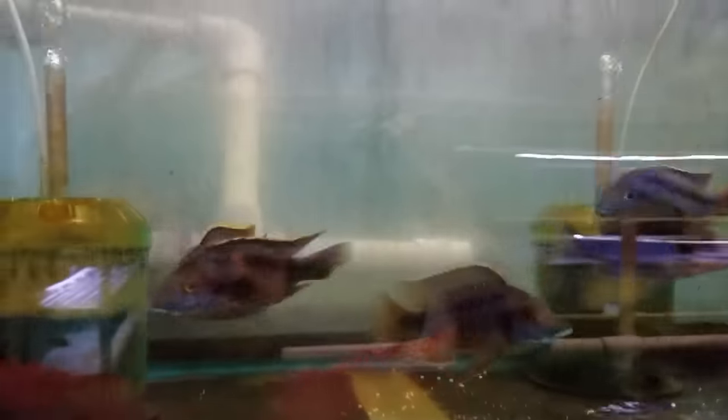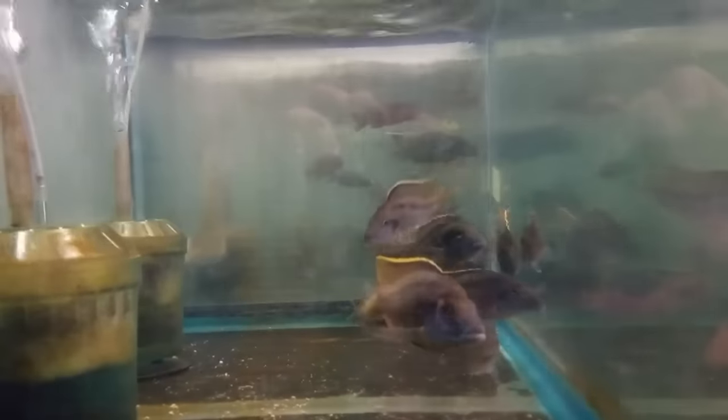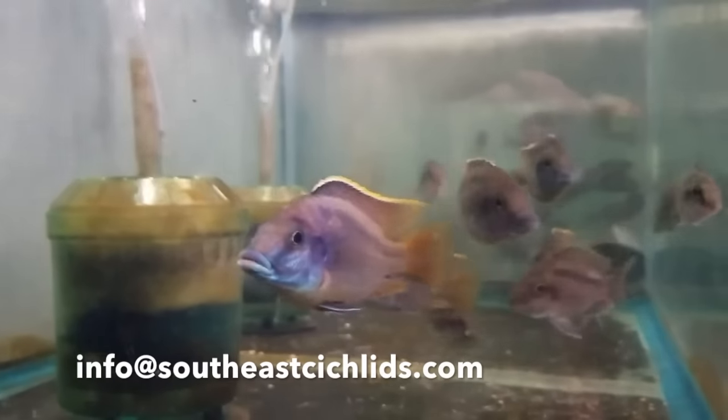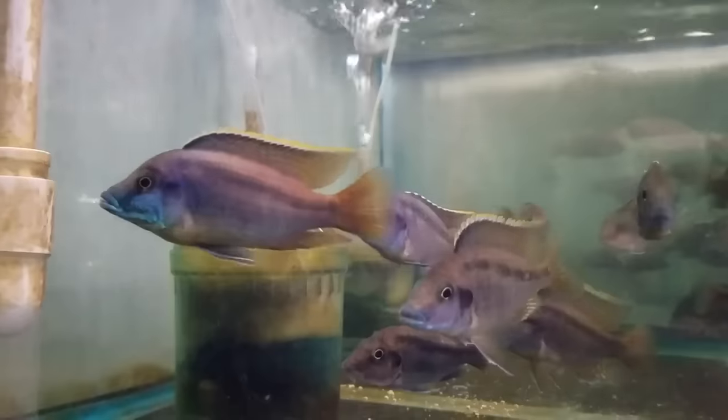Melanochromis lateristriga high reef — these are the ones I told you about on the other side. Another tank here with some nice males; I do have some females also, really, really nice. They have a shape like Melanochromis, not quite as pointy of a face — really, really nice, I love their shape.